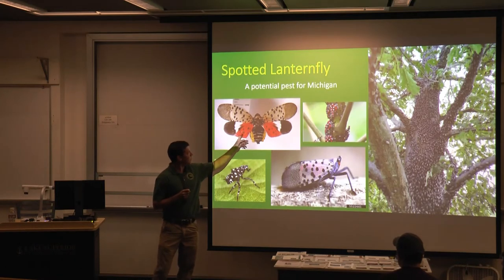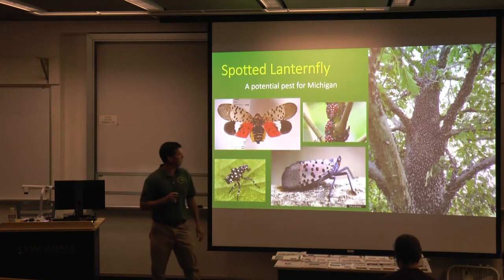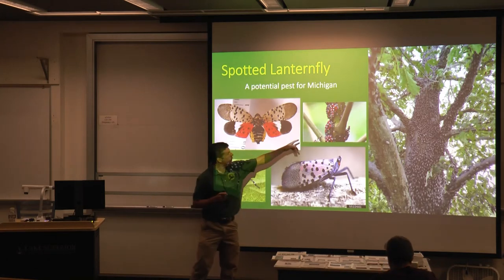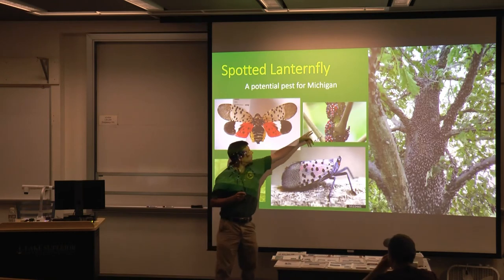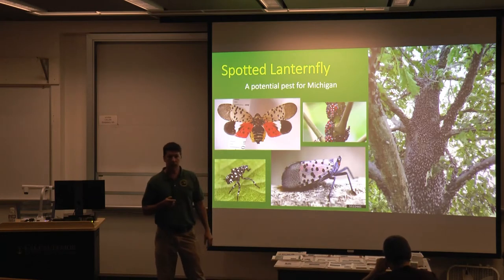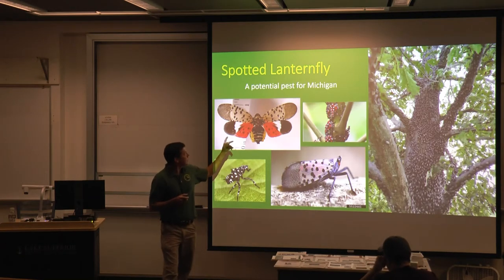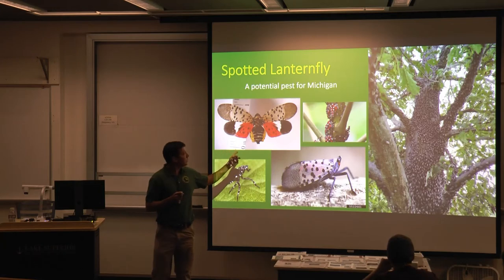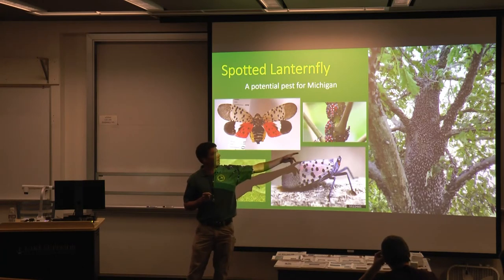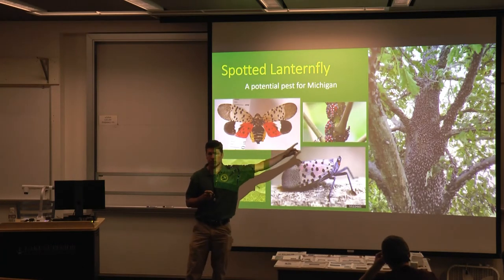This is the adult with the wings spread at rest — you can see that late summer into the fall. This would be the early nymph, a small black and white insect that you'd see in the spring when the eggs hatch. This would be the fourth instar, when you start to get some red, but before they turn into the adult with the wings. In late summer, in some of the areas where it's been present the longest in Pennsylvania, they get large numbers of spotted lanternfly that will congregate on trees. We see this oak here that's just completely covered.